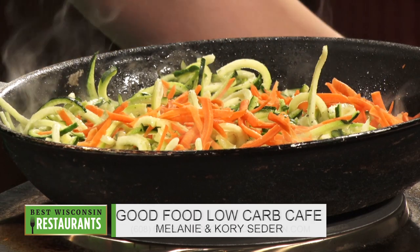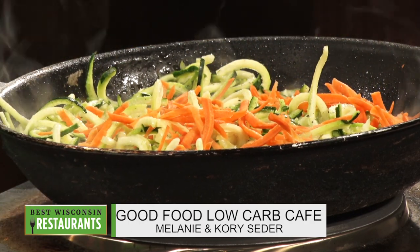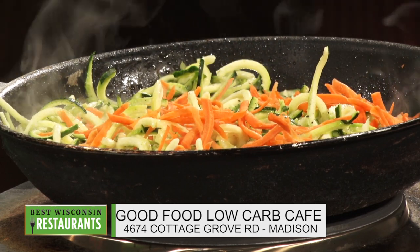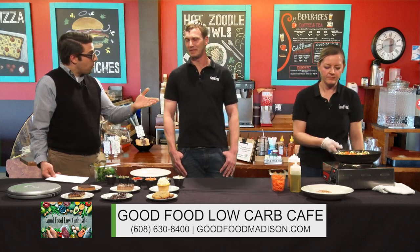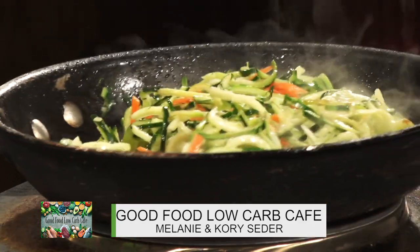I've had zoodles in several other places and I've made them myself. I can't ever get them quite right like the way you can get them in a restaurant. So what is your secret? You can eat them raw if you're into the crunch, or cook them down if you like them soft. We aim for right in the middle, kind of al dente — just a quick sauté. This only takes a couple minutes and they've still got some integrity just like a noodle. Probably a lot quicker too than cooking traditional noodles — no boiling water.